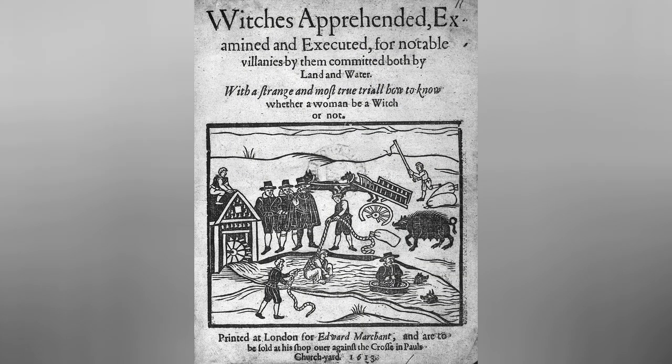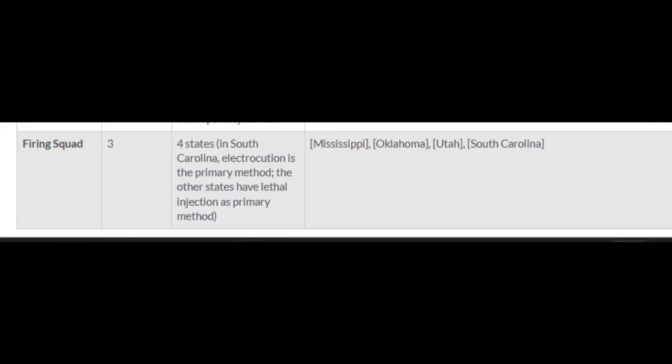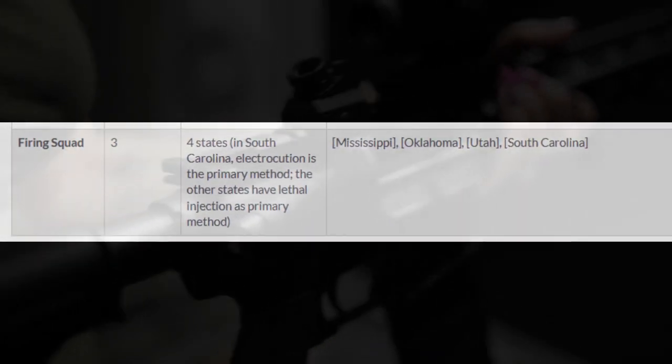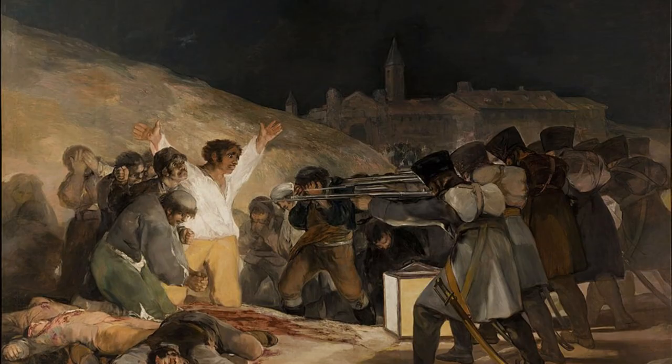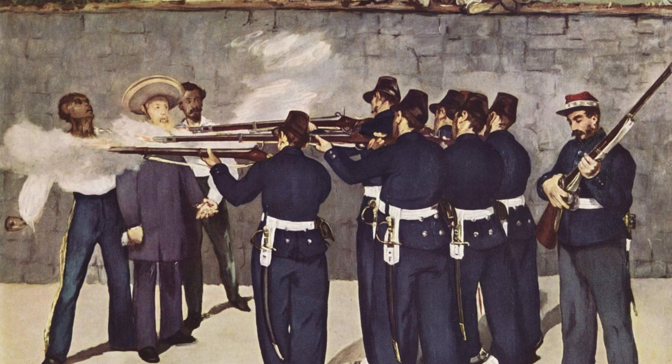Since the invention of firearms, firing squads have been used as a method of execution. They were often employed by military forces to execute soldiers for crimes such as desertion, insubordination, or treason. The method was considered more honorable than other forms of execution, as it allowed the condemned to face their death with dignity.